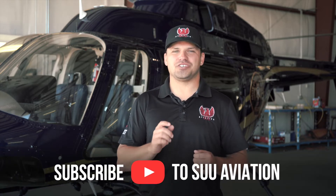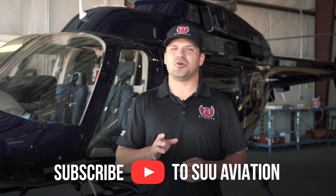I hope you enjoyed that sneak peek of our Advanced Mountain Lab. Make sure that you like and subscribe so that you can see more videos just like that one in the future. And as always, never quit, never give up, fly it to the end.